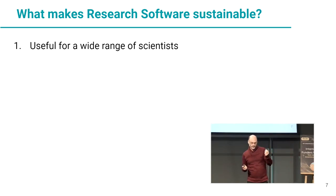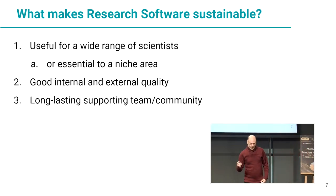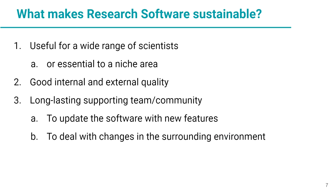What makes research software sustainable? It must be useful for a wide range of scientists, or essential to a niche area like astronomy. It must have good internal and external quality — software won't survive 10 or 20 years without both. And it must have a long-lasting supporting team, or even better, a community. That team and community will take care of updating the software with new features and dealing with changes in the surrounding environment, otherwise the software will become obsolete.